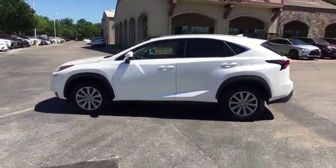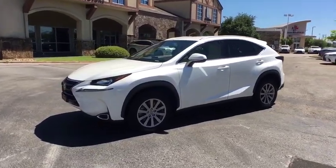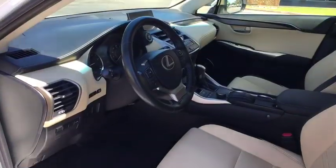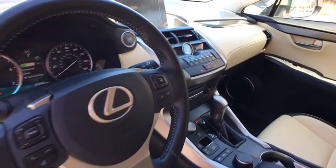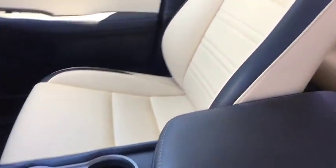This vehicle has less than 40,000 miles. Here are some of this vehicle's great options: keyless entry, traction control, power passenger seat, power driver's seat, leather-wrapped steering wheel, dual airbags, Bluetooth, alloy wheels.